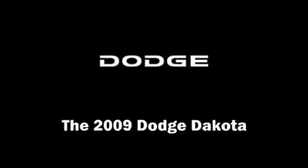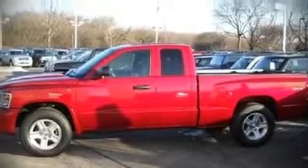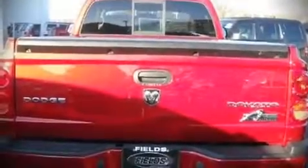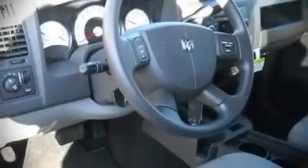The 2009 Dodge Dakota. With fewer than a thousand miles on the odometer, you can be confident that this pre-owned vehicle will provide you reliable transportation. Dynamic proportions are achieved thanks to stylish alloy wheels fitting perfectly inside the fenders.